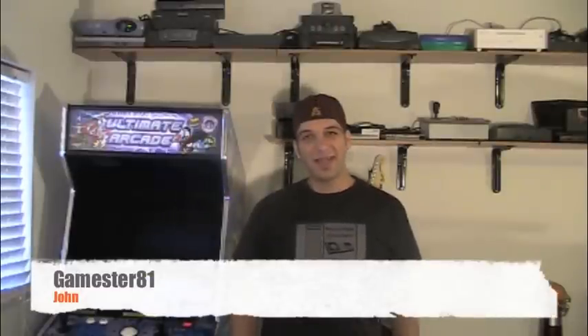Hey guys, how you doing? My name is John, GameStar81, and welcome back to another episode.